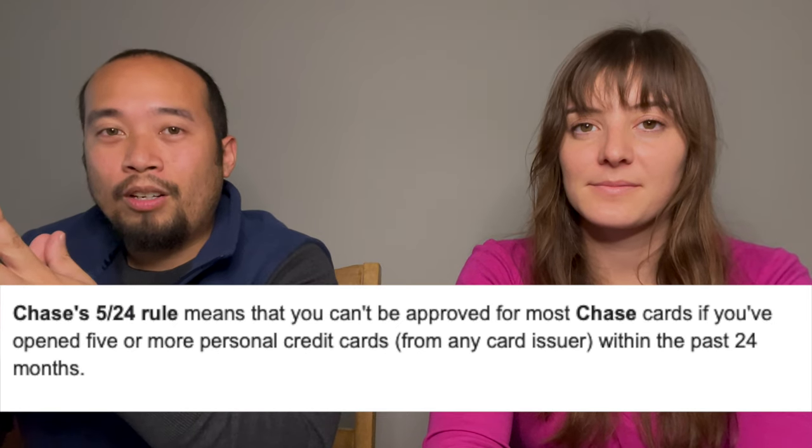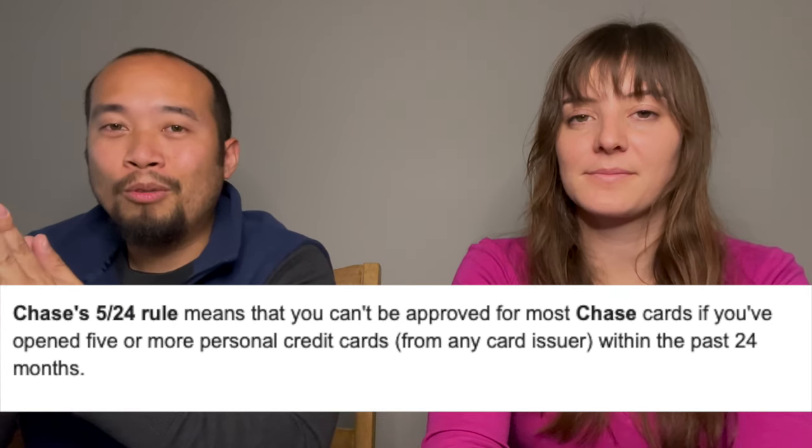Alex and I both love to travel, so cash back didn't really do anything for us — we wanted to accumulate points for travel. We ended up going with the American Express Blue Business card. Chase is actually super reputable, but Chase has a 5/24 rule: if you've opened five credit cards from anywhere within 24 months, Chase will automatically decline you, even with an 800 credit score. I didn't want to subject us to being declined, so we went the safer route with the AmEx Blue Business card.